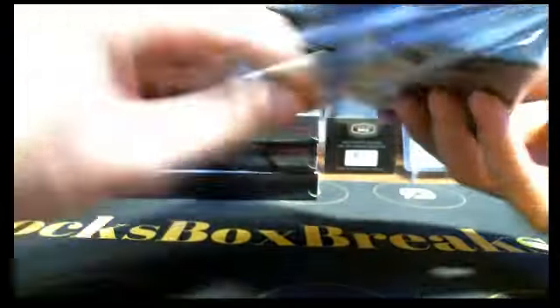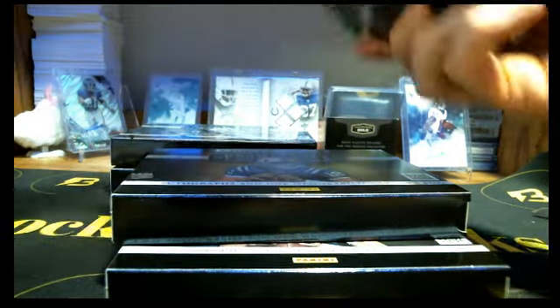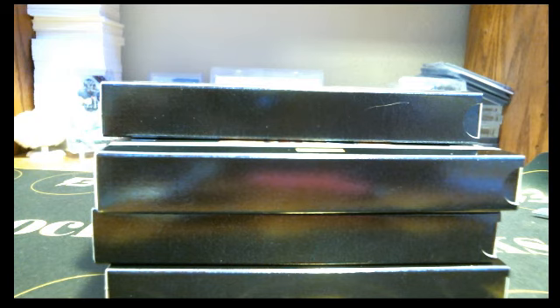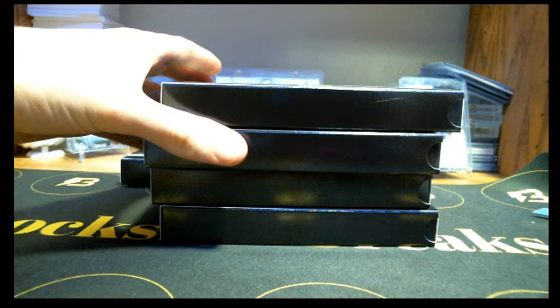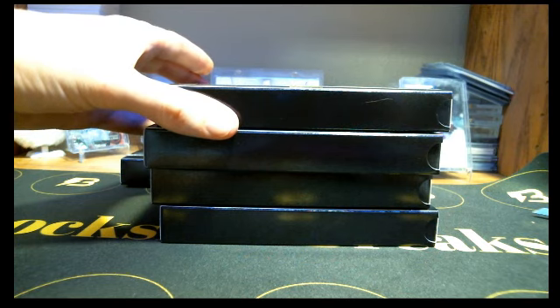Alright, so we're just gonna go and get all the packs out here first. Steve: Texans, Packers, Lions. What's your eBay name, Steve? I have you down, Steve, for those three teams: Texans, Packers, and Lions.